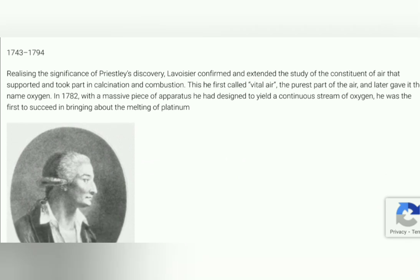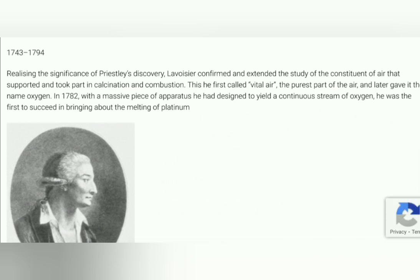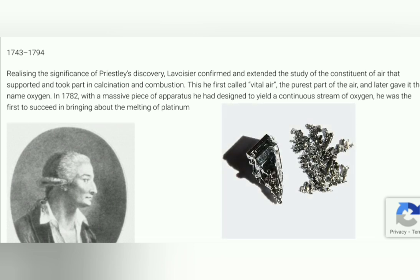Realising the significance of Priestley's discovery, Lavoisier confirmed and extended the study of a constituent of air that supported and took part in calcination and combustion. He first called it 'vital air' — the purest part of the air — and later gave it the name oxygen. In 1782, using a massive piece of apparatus he had designed to yield a continuous stream of oxygen, he was the first to succeed in bringing about the melting of platinum.